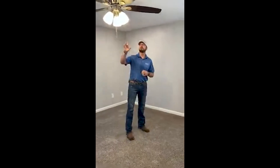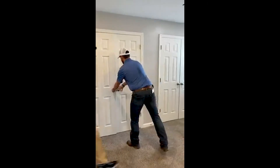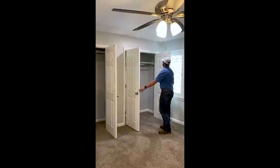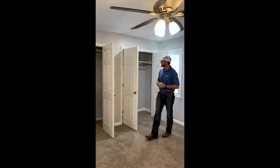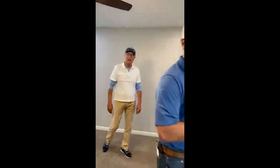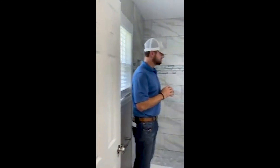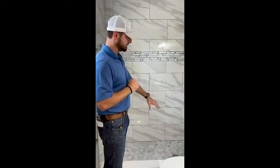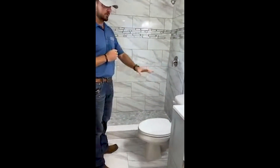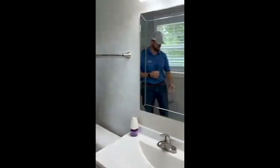Across the hall we've got the master bedroom. New fan and we also installed can lights in here. We've got two good-sized closets — his and hers. If it's anything like my house, I'd get about half of that and my wife would get the rest. Here you've got the master bathroom. We removed the tub and did a stand-up shower, new tile surround, new toilet, cabinet vanity, lights in here, and a new tub pool.